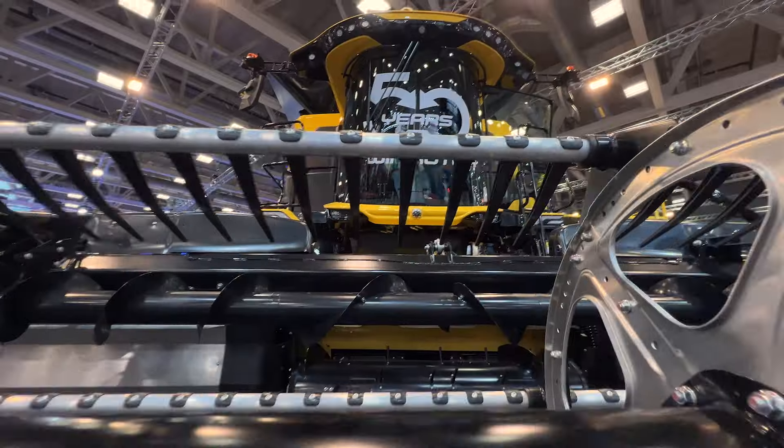I'm Overduel, New Holland, and I'm here at Eimer International in front of the Queen of the Stand, New Holland's CR11 Combine Harvester.